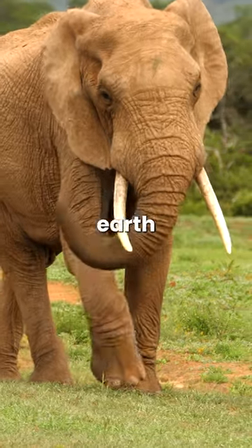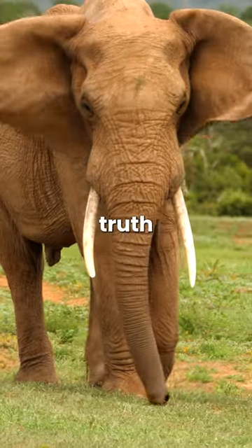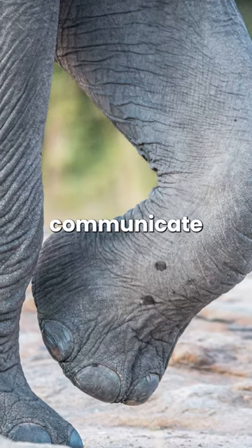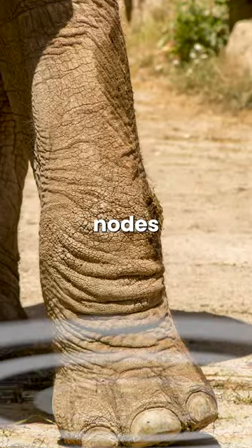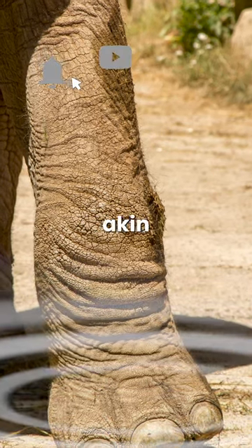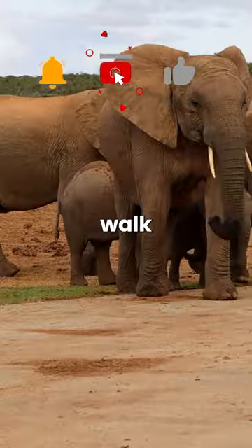We often say that elephants make the earth tremble as they walk, and there's some truth to this. Elephants can communicate using seismic signals. Their feet have special pads with cartilaginous nodes that vibrate, creating low-frequency tremors akin to a miniature earthquake when they walk or run.